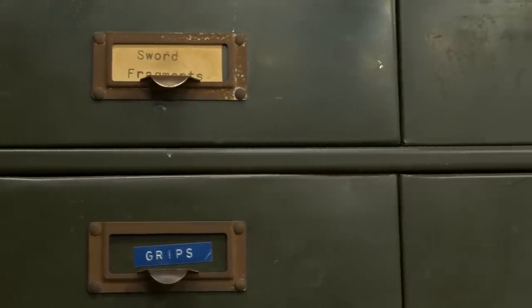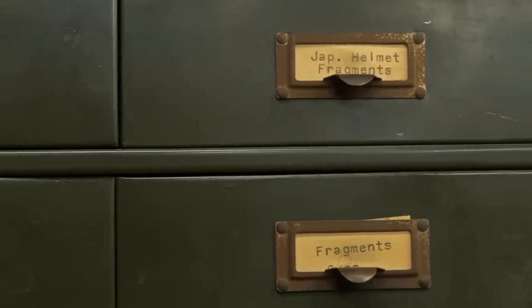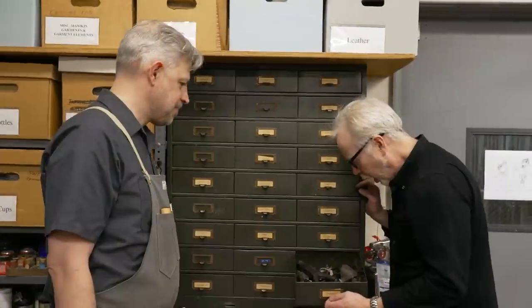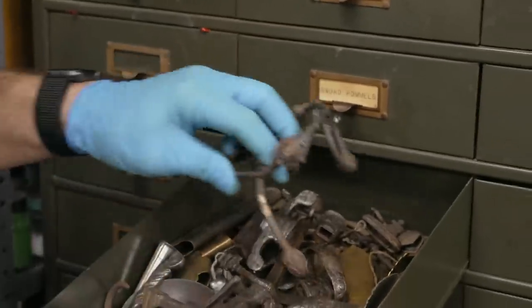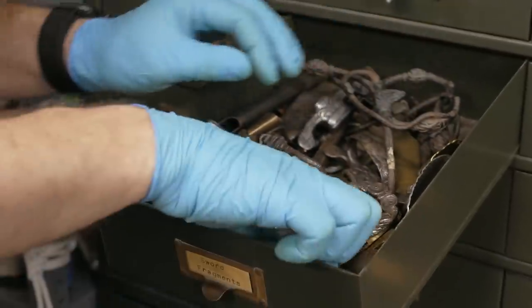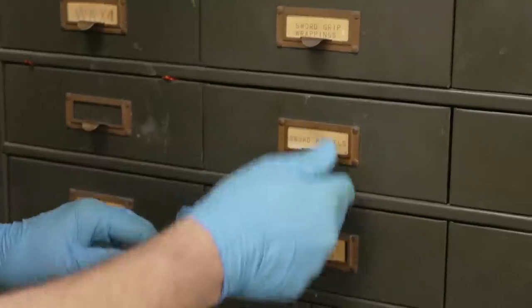The visitor notices cards that look like they were typed 50 to 70 years ago — old school materials that have been around a long, long time. There are also more tools — a little bit of everything in this cabinet.